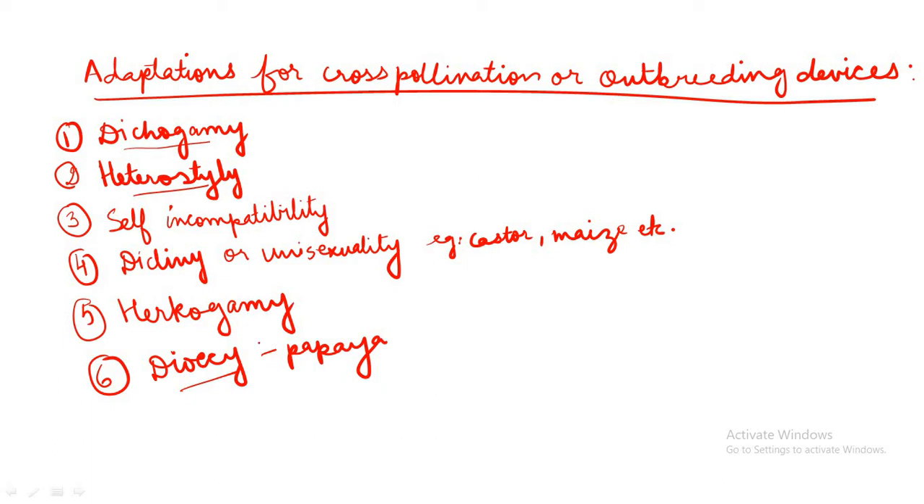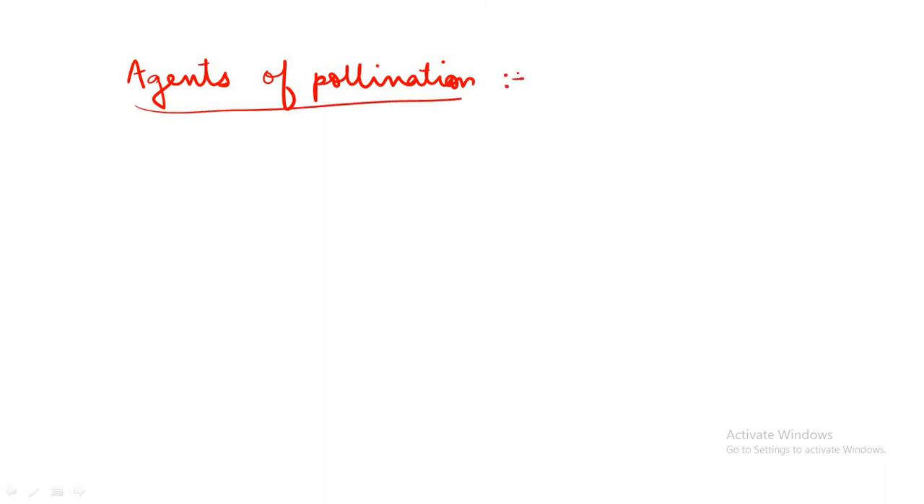So, adaptations for cross-pollination or out-breeding are clear. Now we will study about the agents of pollination. As we have studied, in cross-pollination there is transfer of pollen grains from anther to stigma of a different flower present on a different plant, so there is a requirement of agents for the transfer of pollen grains. The agents responsible for pollination are grouped into two main categories: abiotic agents and biotic agents.